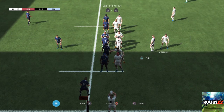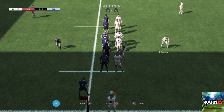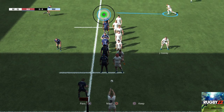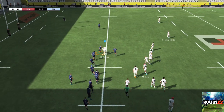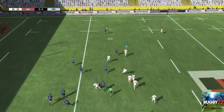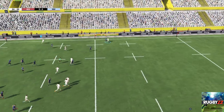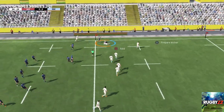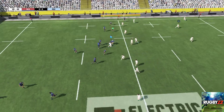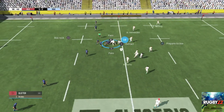They're putting all the forwards into the line out. They should be able to build something really good from the ball out of the line out. They're scrapping for the ball, they keep the ball. They set up a ruck and they've managed to steal the ball in the ruck.